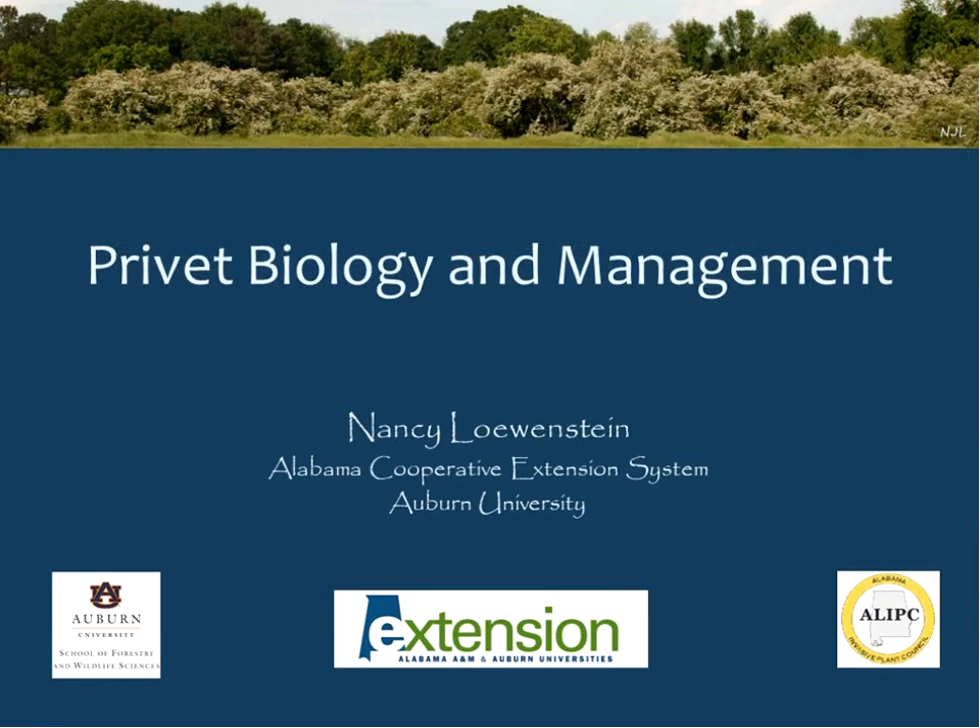Today we are joined by Nancy Lowenstein from Auburn University. Dr. Lowenstein is an extension specialist in the School of Forestry and Wildlife Sciences, and today she will discuss the biology, identification, ecology, and management of privet. This webinar is designed to help woodland owners, foresters, tree care professionals, researchers, natural resource managers, and concerned citizens learn about the different kinds of privet and how we can better manage these invasive species to help improve the health of our forests.